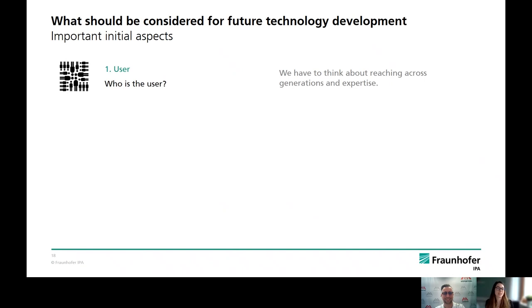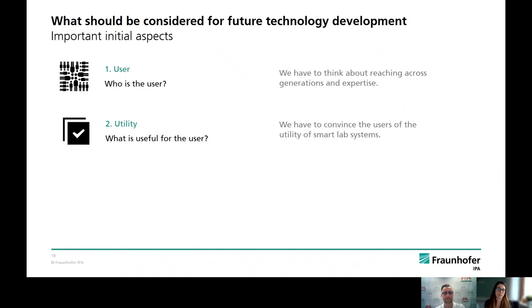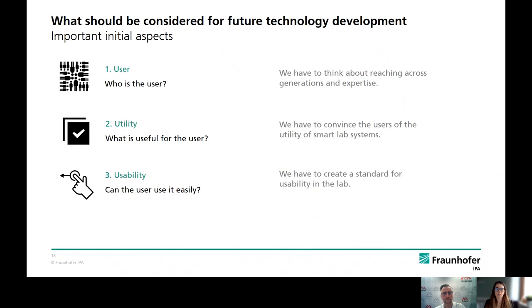What are the initial aspects and questions you should consider for future technology development? First, who is your user? In lab work, different people, different generations with different requirements. Make sure your product can serve Chris, 35 years old and very used to smart technologies, or another Chris, 35 years old, not very used to smart technologies. Second, what is useful to your user? You need to ask yourself what the benefits of your smart services are — the user should have those benefits, not just a nice gimmick. Third, the user should be able to use the product without extensive training, easily and intuitively, to create a real user experience.